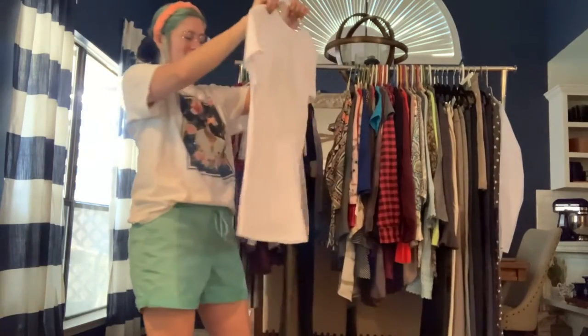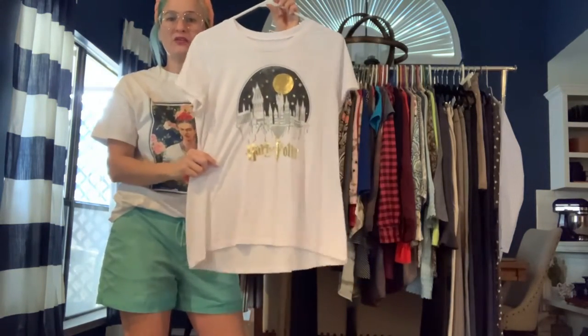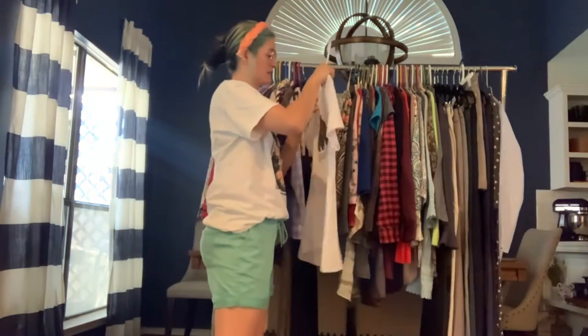Another Harry Potter t-shirt — this one has the Hogwarts castle on it. I love the gold foil on it. Really cute, and it's a size large.